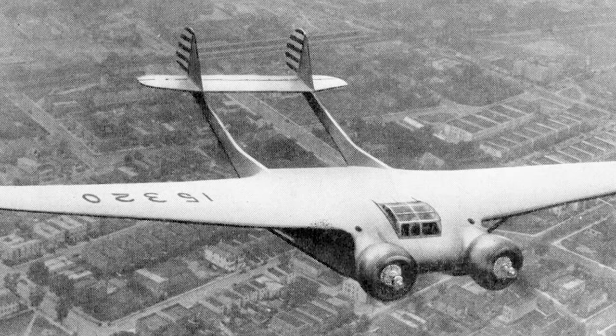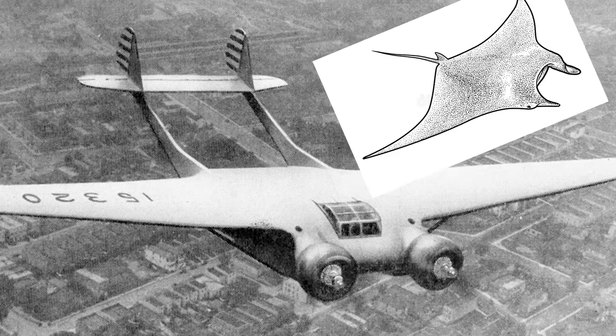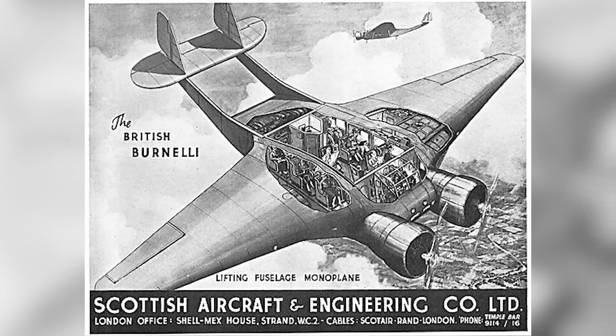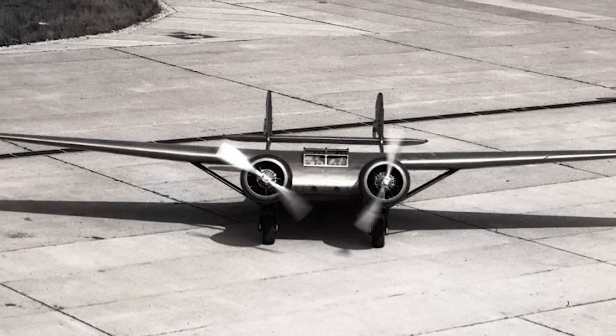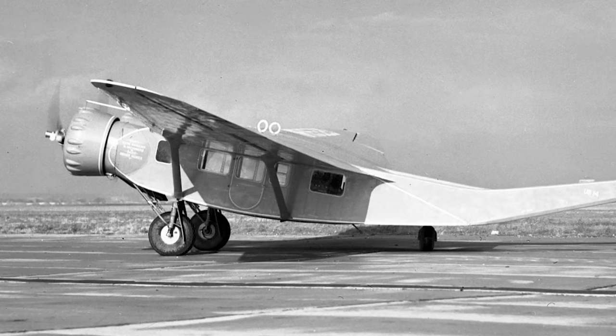At number 9, we have the Burnelli UB-14 — proof that you can indeed make a manta ray fly. In all seriousness, this was one of the many attempts at producing a lifting body airliner, a design concept that became quite the popular niche in the interwar period. It was the brainchild of Vincent Burnelli, who had developed a passion for the lifting body concept. Built along the concept of "if it doesn't produce lift, I don't want to see it," the UB-14 made its maiden flight in 1934.